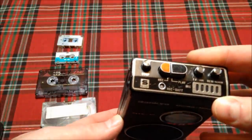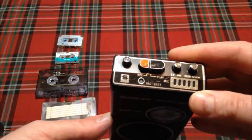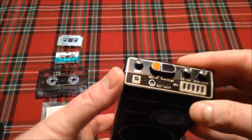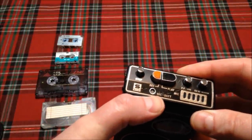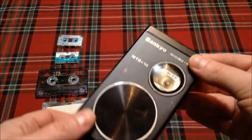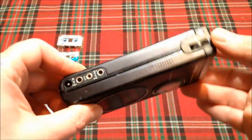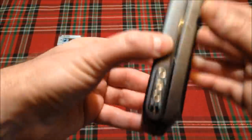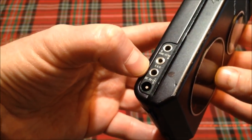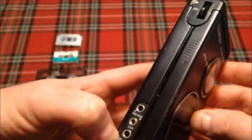On the top of the unit we have a stop button, record, play, a fast-forward cue, and review/rewind button, microphone, and a record/battery LED indicator. This unit is capstan-driven, and I believe it runs at 15/16 inches per second. On the left side, we have mic, remote, an earphone jack, and our DC 3-volt input right there.